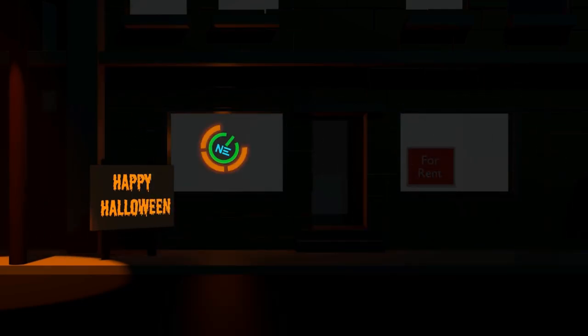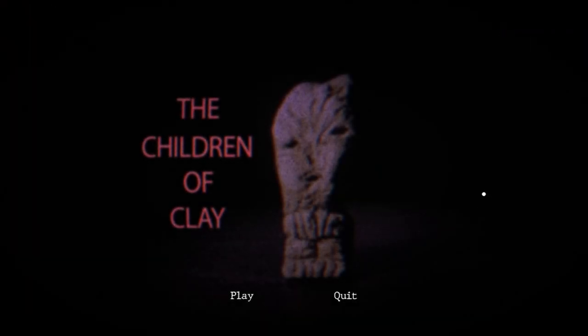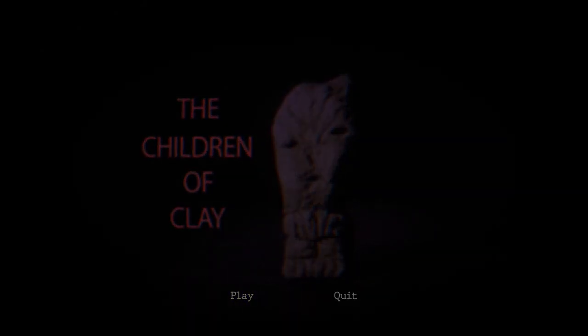Go on, get! Shoo! I still see you! Alright, so today we are playing a game called The Children of Clay. There's really no description on this one, besides mentioning it was part of a game jam. It is a stop-motion archaeological horror game. It's definitely on the shorter side of things, but I haven't had a ton of time recently to record, so we're just gonna get into it and see how it is.